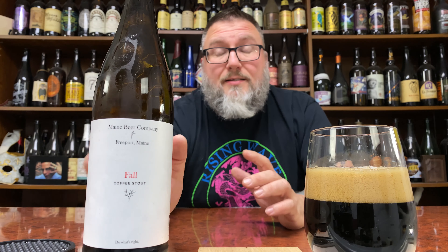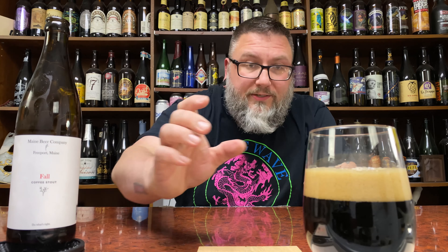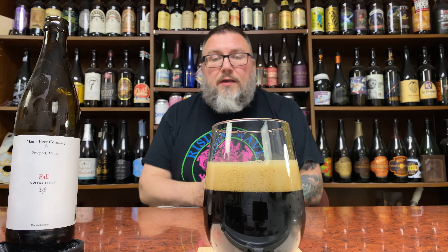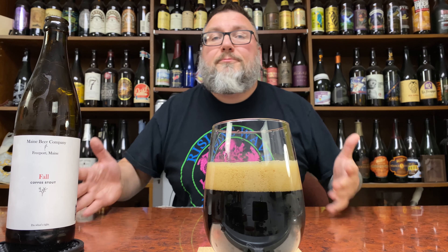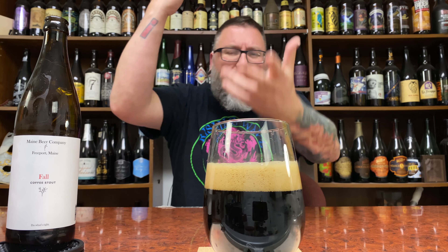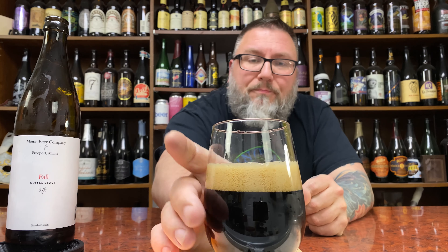As far as the label goes, it is quintessential Maine — very simple, to the point, nothing too crazy. I love their labels. As far as the beer goes, she looks like a nice low-ABV stout. Couldn't say there's coffee in there just from looking. Doesn't really look like your typical coffee stout. But no, she looks like a nice, rich, creamy kind of stout or porter.